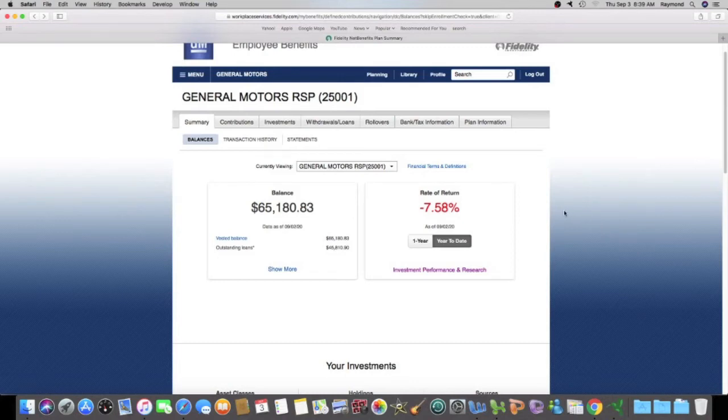Checking my year-to-date: I am getting better. I'm at negative 7.58%, which is a lot better than I was in the middle of the pandemic when I was around negative 12, 13, 14 percent. My value is $65,180.83, as of yesterday, September 2nd.